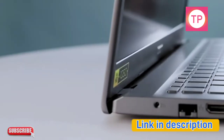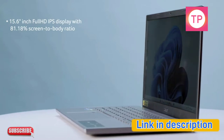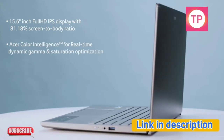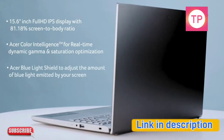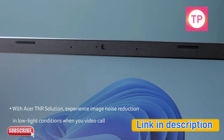The display too looks stunning with a 15.6-inch Full HD IPS display with 81.18% screen-to-body ratio, Acer Color Intelligence for real-time dynamic gamma and saturation optimization, and Acer Blue Light Shield to adjust the amount of blue light emitted by the screen. With Acer TNR solution, experience image noise reduction in low light conditions when on your call.